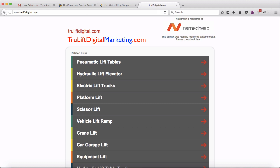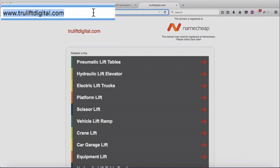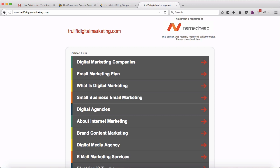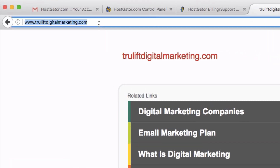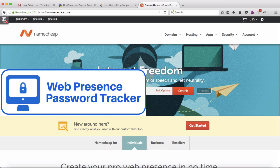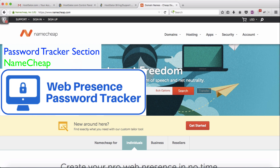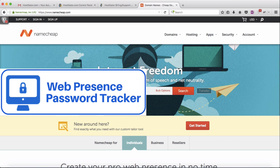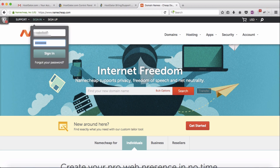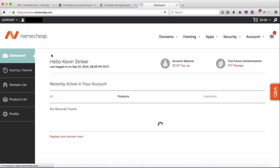I also registered a second domain name, truliftdigitalmarketing.com — basically the same thing, just a placeholder. To log in, go to namecheap.com. Hopefully you have your username and password handy. If you downloaded the password tracker from previous videos, your username and password can be found at the top in the Namecheap section. If you don't have a password tracker yet, there's a link in the description to download one free — it's an easy way to keep all your website usernames, passwords, URLs, and handles in one place.